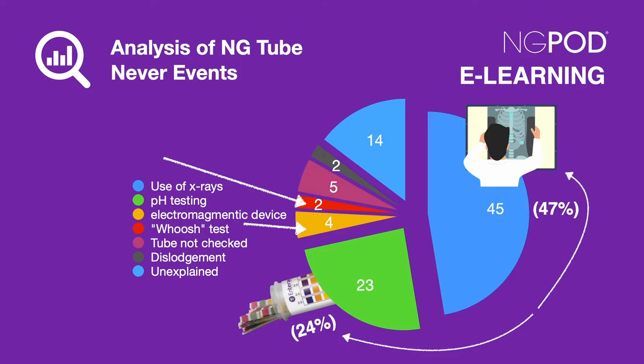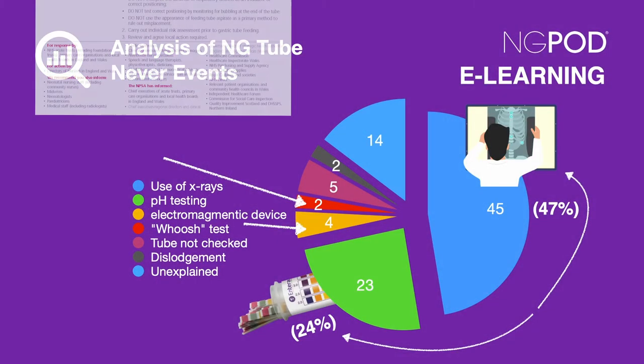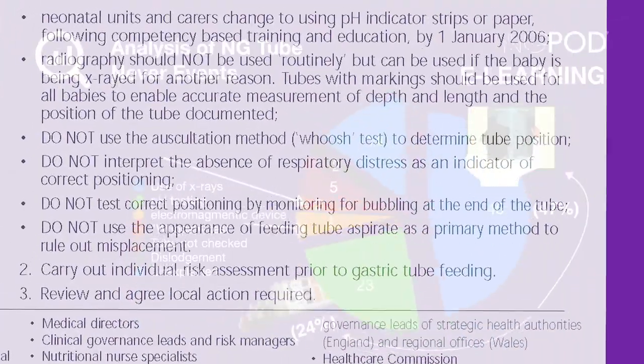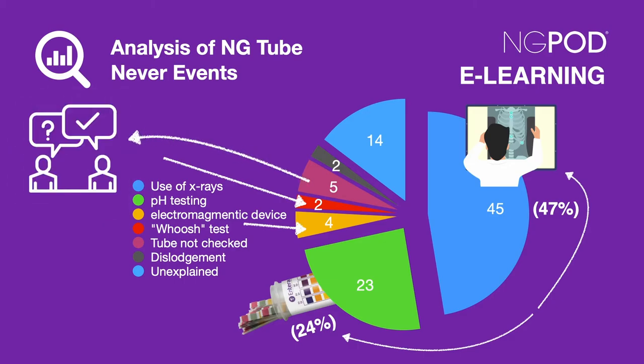2 incidents related to the use of the WHOOSH test. The patient safety alerts clearly state this should never be used. 5 were caused by miscommunication, meaning the NG tube position had not been checked at all.